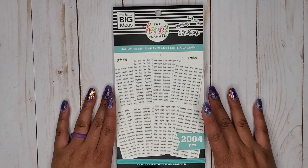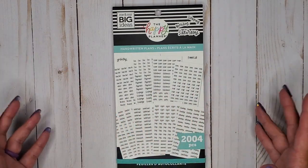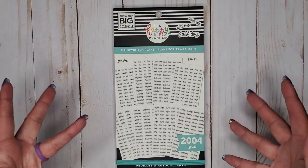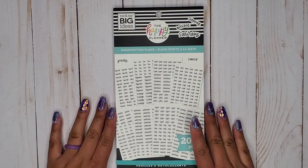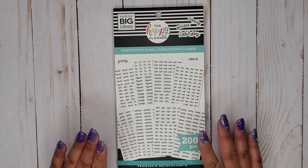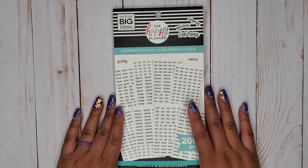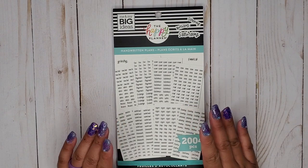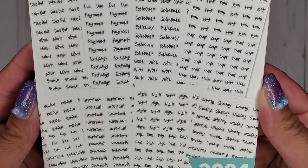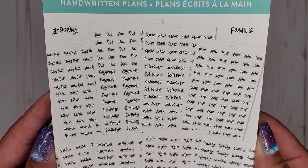I was able to get a hold of the last six that came out from the surprise release that none of us really knew about — or at least we kind of knew, but didn't know when it was coming. They didn't announce when it was coming, so I missed out the first time. As soon as they stocked them back up, I went wild and grabbed them all because I fully panicked. So this is Handwritten Plans.